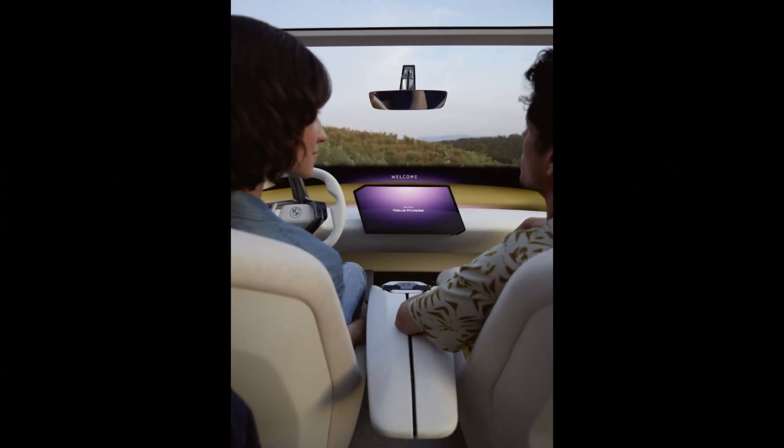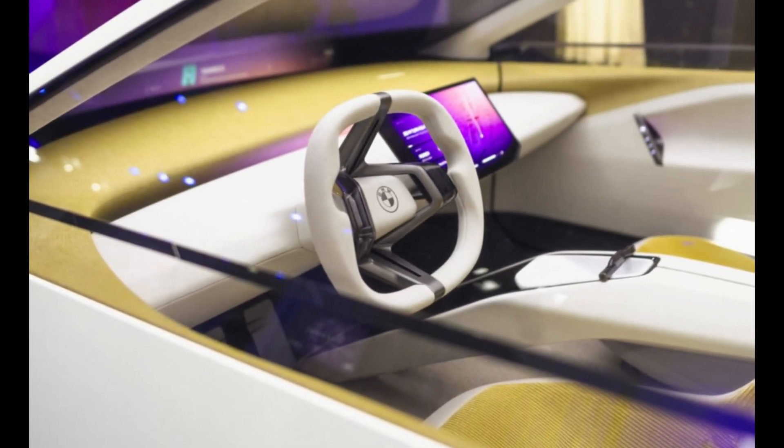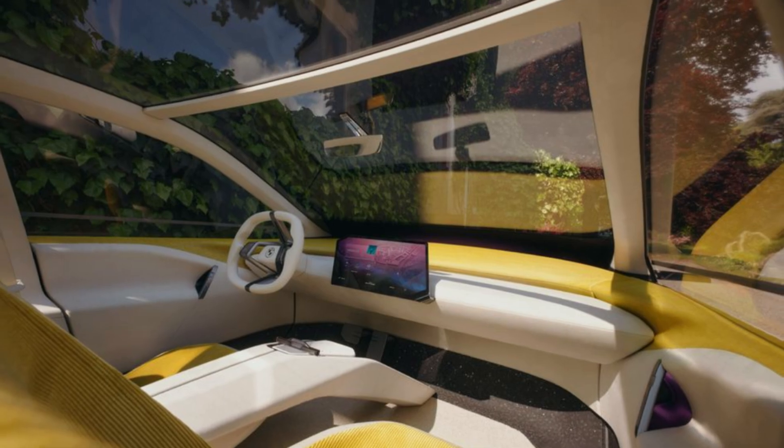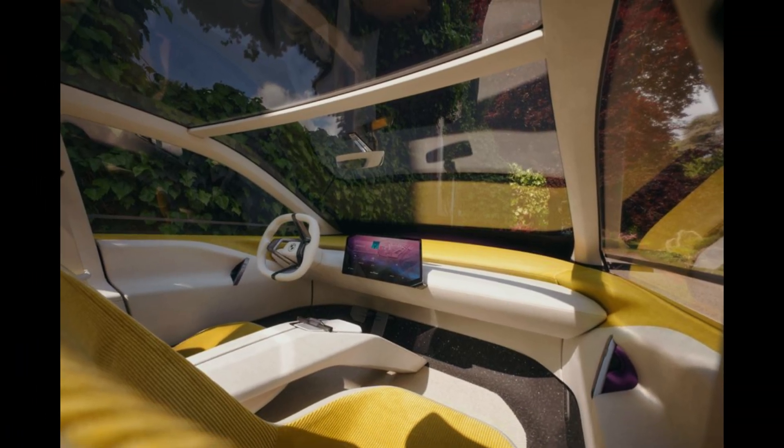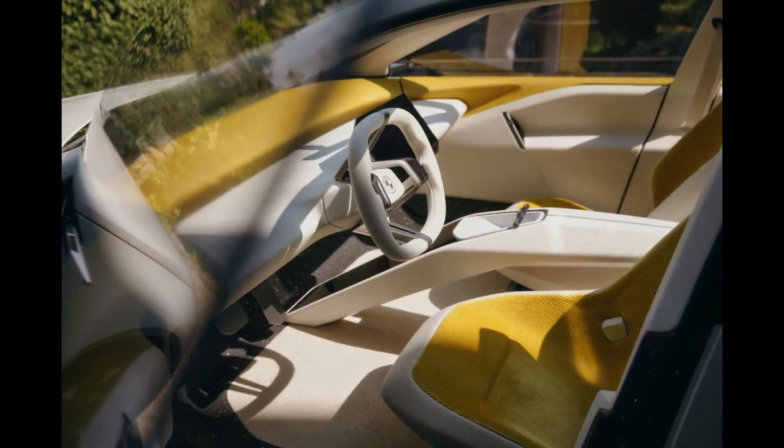A floating center console divides the cabin, and the multifunction steering wheel features a unique square shape with a flat top, bottom, and sides. The most striking feature of the Neue Klasse's interior is the Panoramic Vision — a large black panel that spans the width of the dashboard below the windshield. This panel serves as a projection screen for the next-generation iDrive infotainment interface, creating a cinematic viewing experience.